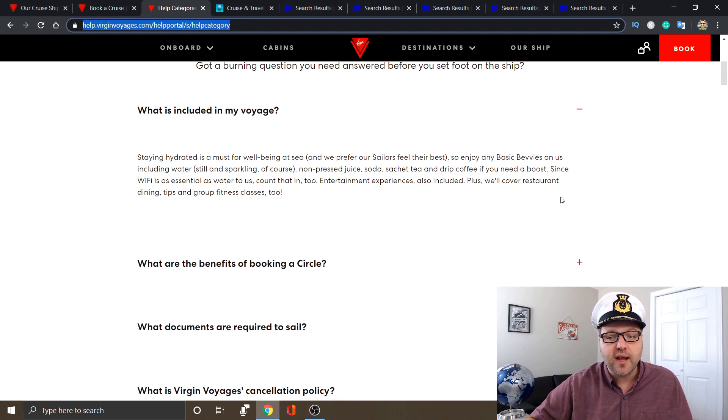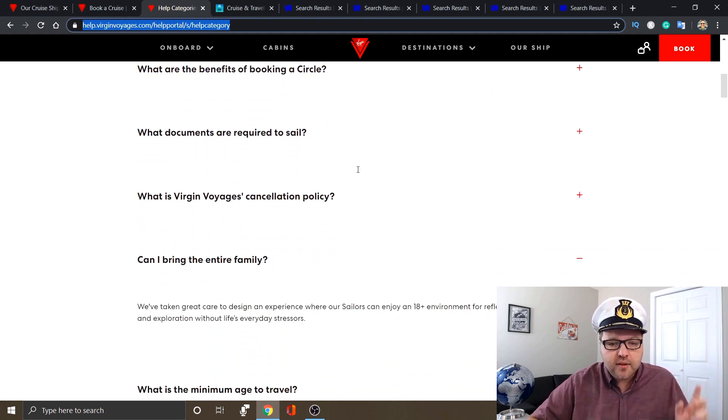Entertainment experience is also included, plus restaurant dining — of course dining is included on cruise ships. But here's a really interesting one: tips. I don't know whether that's your full tips for the entire cruise or just for beverages, but tips are included, as well as group fitness classes. Those are typically things you would have to pay for on other cruise lines, and they're saying those are included here. If you are booking with Virgin Voyages, I'd double-check on those, but if they are, that is absolutely amazing.